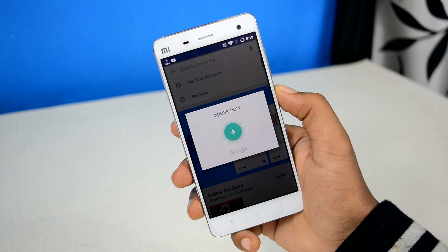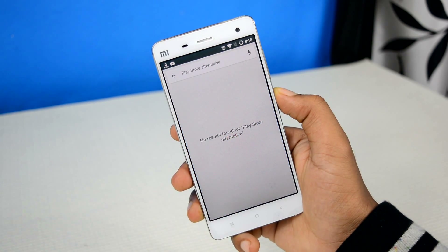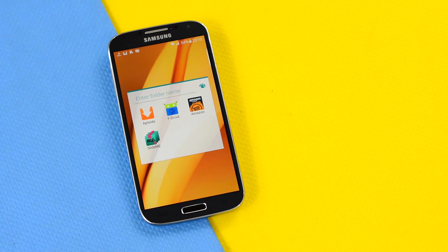Just as a side note, Google does not allow other app stores to be downloaded from within the Play Store itself, so don't bother searching these apps on Play Store. I'll have the links to all of these apps down below the like button. So without any further ado, let's get started.